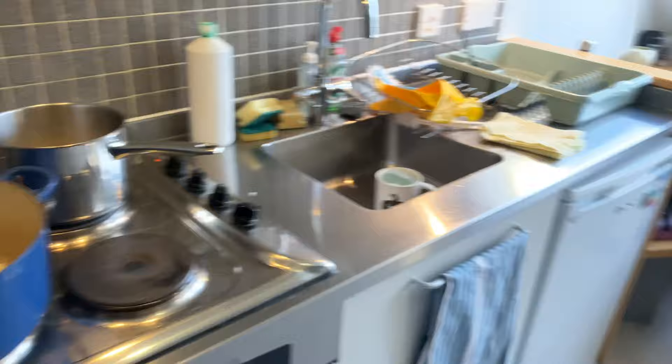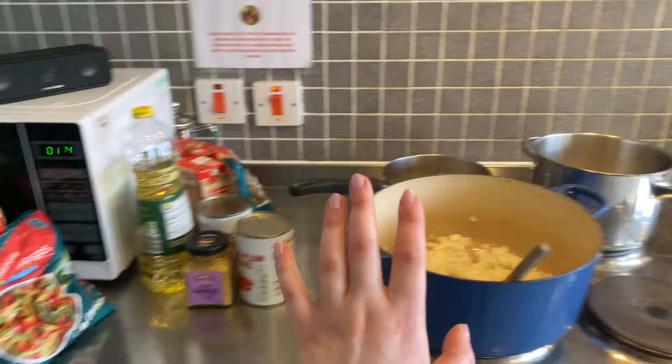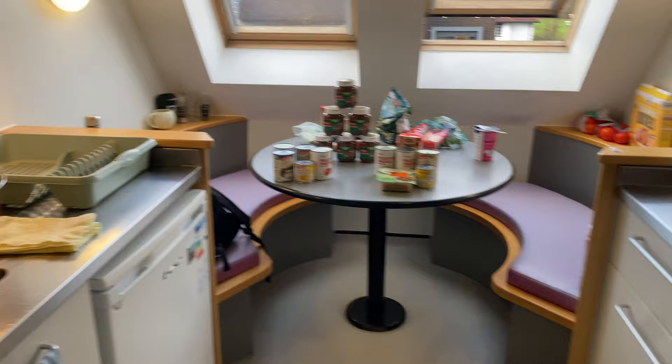I'm actually going to make a big veggie chili and hopefully get a lot of portions out of this. My aim is to get maybe six to eight portions out of each meal. The total of my receipt at Lidl was about £75, but I bought loads of other stuff as well. I'm going to grab the receipt and do a proper breakdown of each meal, how much it all cost, and then work out how much I spent per portion.